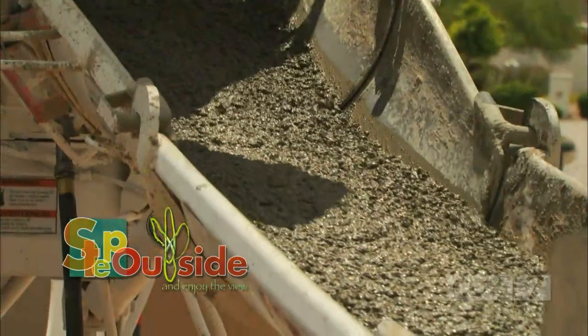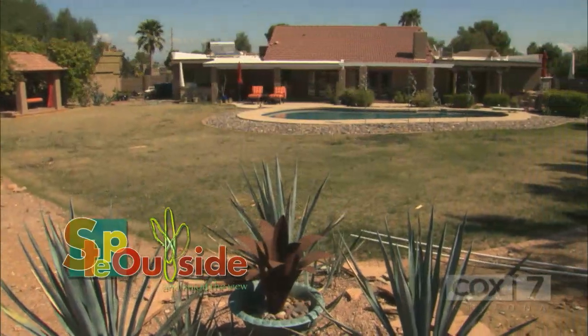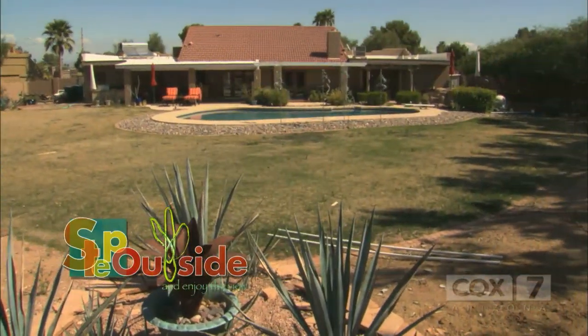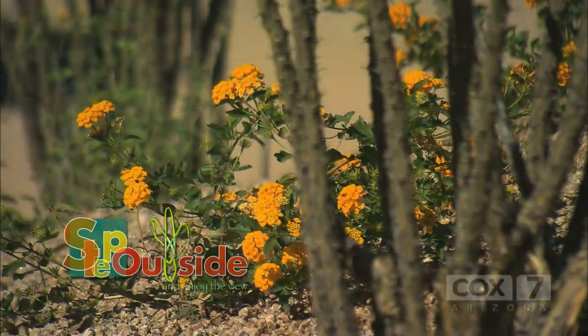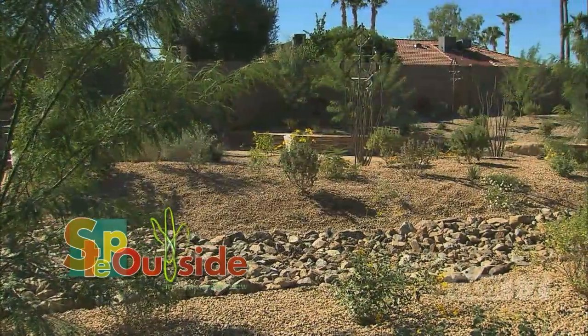We're just about finished with a huge renovation in the backyard of this house. Our homeowners had a big grass lawn that took a lot of time and water to maintain. We replaced it with lots of drought-tolerant plants, trees, and pathways to create a backyard botanical garden. We'll go through our finished design and tell you how we did it next on Step Outside.